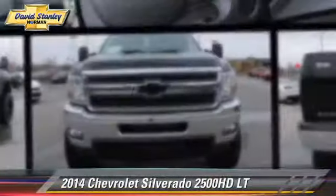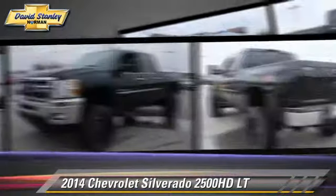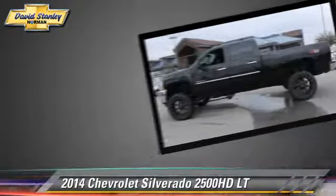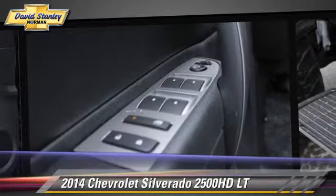This is a pickup truck powered by a six-liter V8 engine with a six-speed automatic transmission. This Chevrolet features a towing package, locking rear differential, and four-wheel drive.